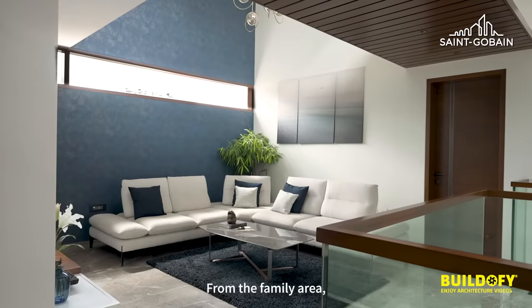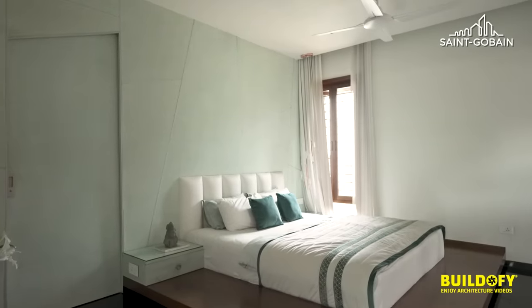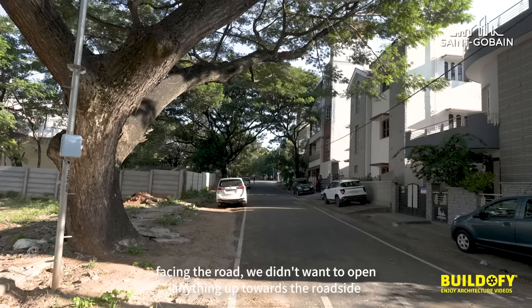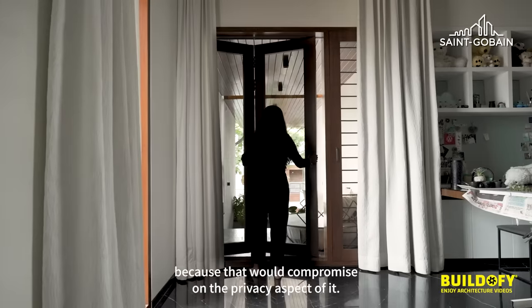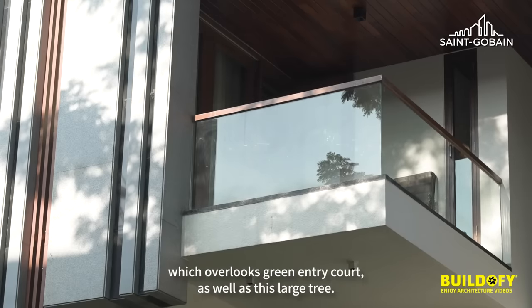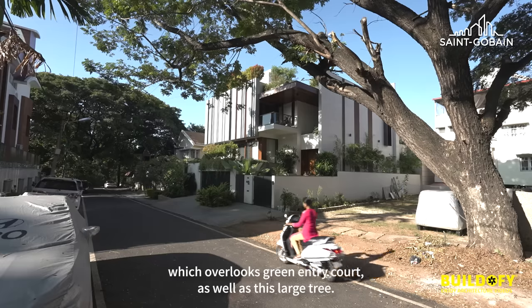From the family area, a bridge connects to the daughter's bedroom. For the son's balcony, even though it faced the road, we didn't want to open anything towards the roadside as that would compromise privacy. So we opened it towards the northeast corner, creating a completely private space that overlooks the green entry court as well as the large rain tree.